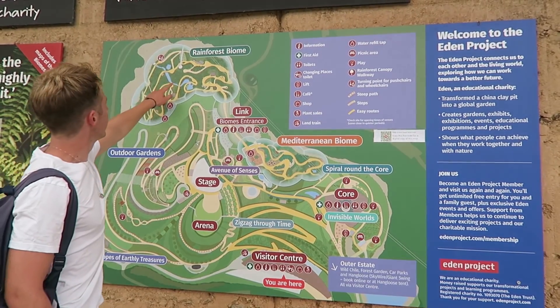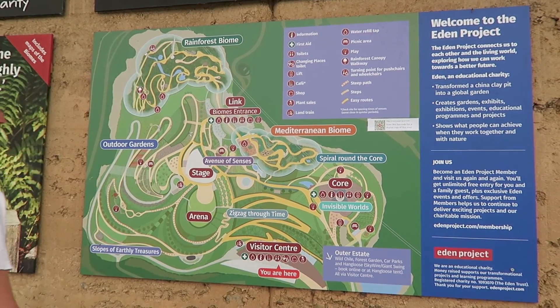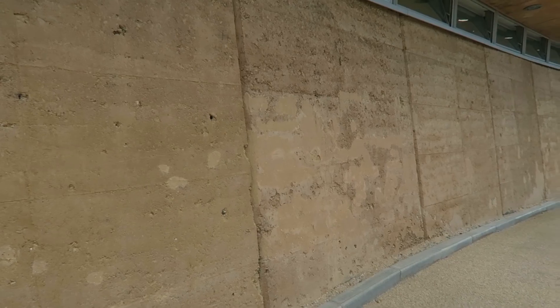There are two separate biomes on the site. One houses the rainforest while the other holds plants from a Mediterranean climate. The other buildings on the site have also been constructed using sustainable materials such as recycled wood and rammed earth.